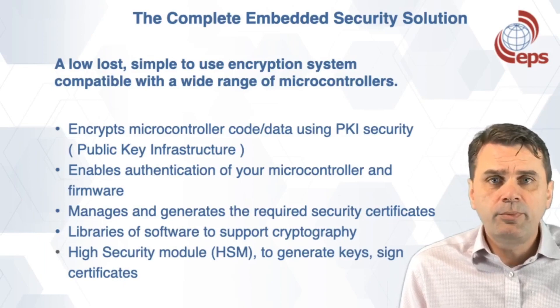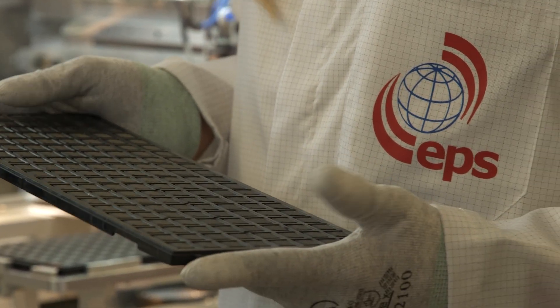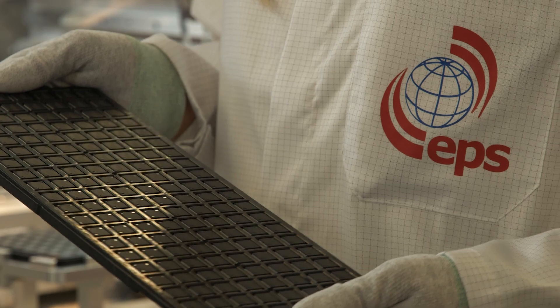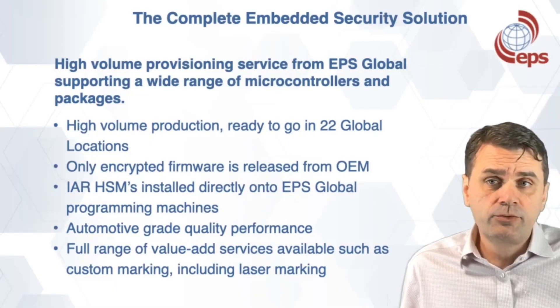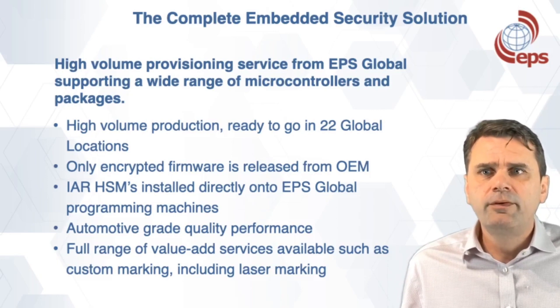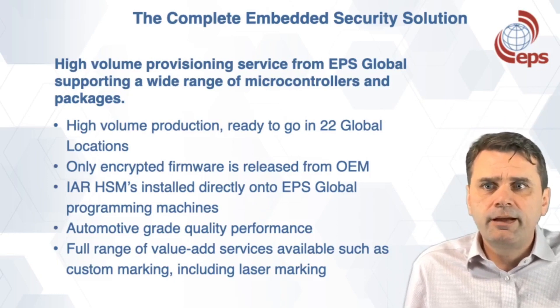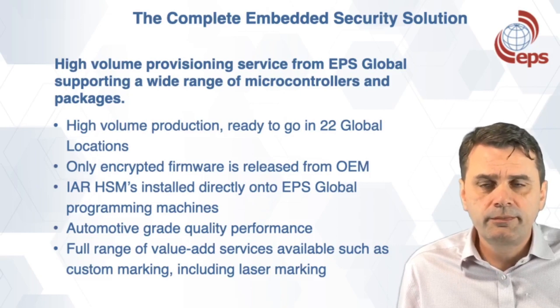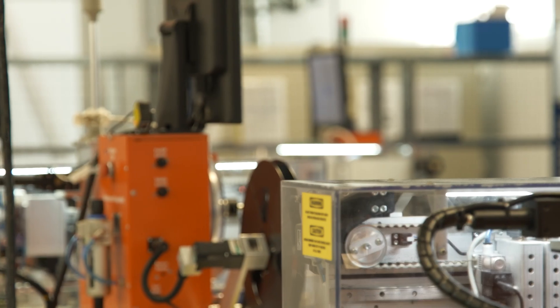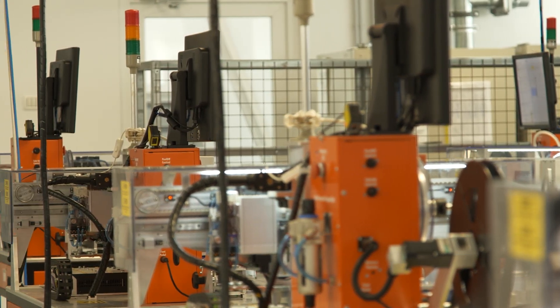One key important point is that you can also retrofit existing code. From a provisioning perspective, we have high-volume production capacity supporting a wide range of microcontrollers and packages. With high-volume production ready to go in 22 global locations, each site has access to the IAR HSMs installed directly on our EPS Global programming machines. One of the advantages of this system is that only encrypted firmware is released from the OEM, making it extremely secure.